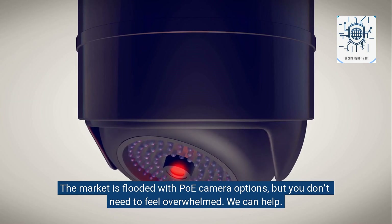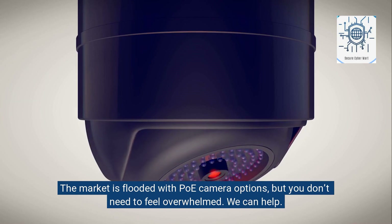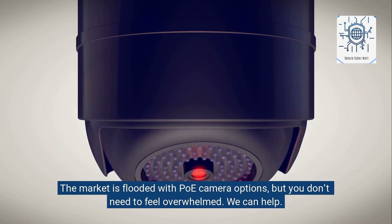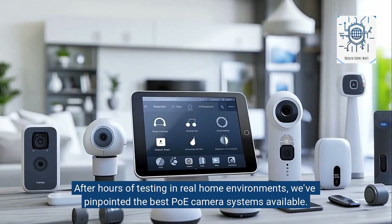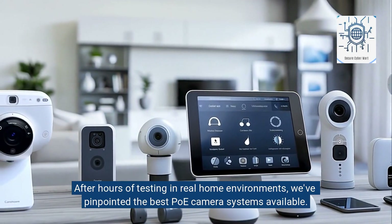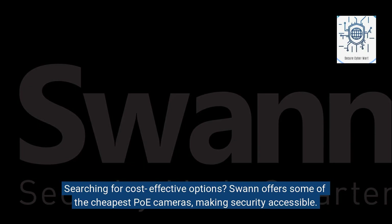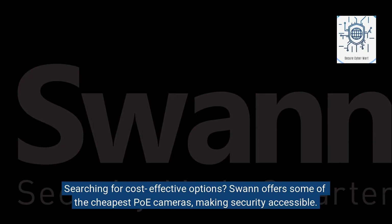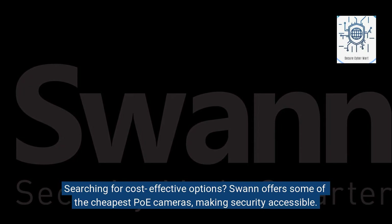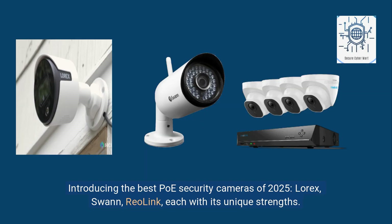The market is flooded with PoE camera options, but you don't need to feel overwhelmed — we can help. After hours of testing in real home environments, we've pinpointed the best PoE camera systems available. Searching for cost-effective options? Swan offers some of the cheapest PoE cameras, making security accessible.